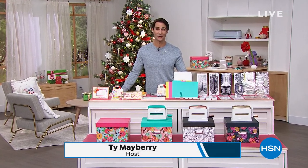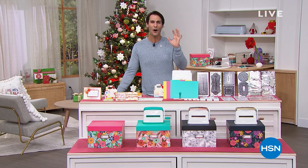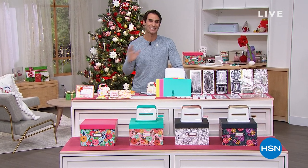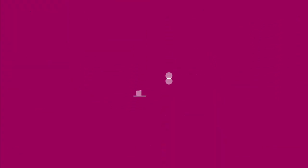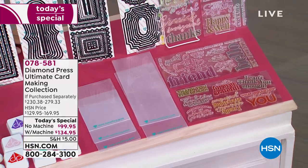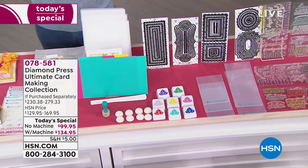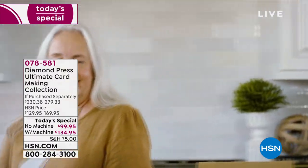Welcome into HSN — my name is Ty Mayberry, happy Tuesday. This is our last crafting event of the year, just in time for the holidays to make all those unique personal cards, tags, gifts, and invitations. We're going to start off today with the biggest value that Diamond Press has ever brought us — this is our Today's Special. Over 3,200 have been ordered just since midnight.